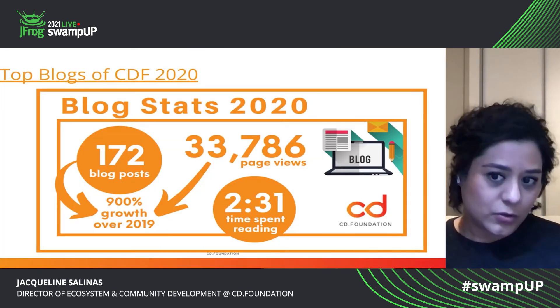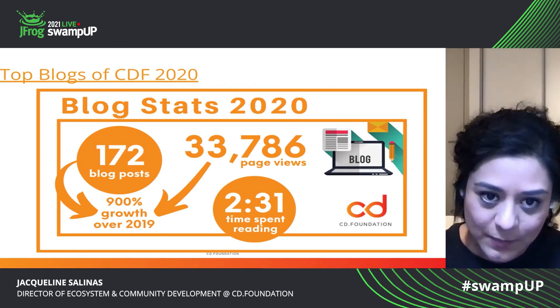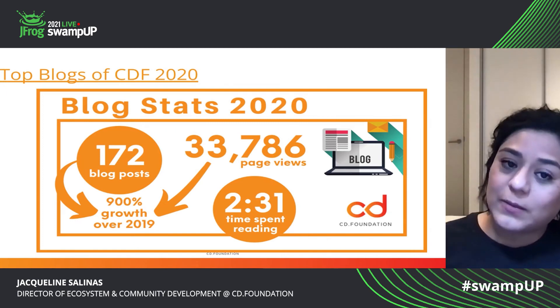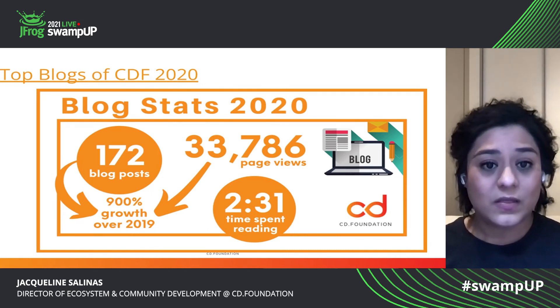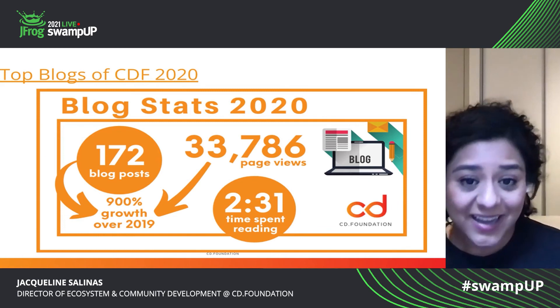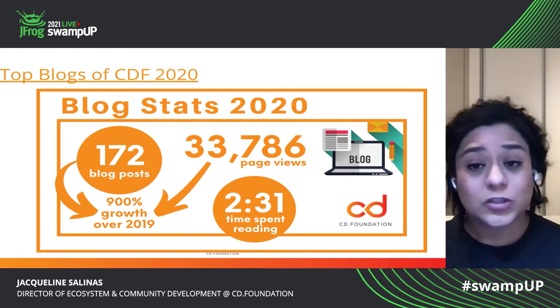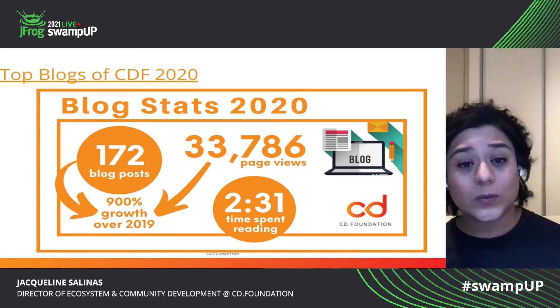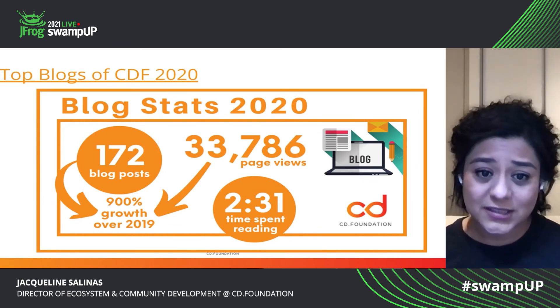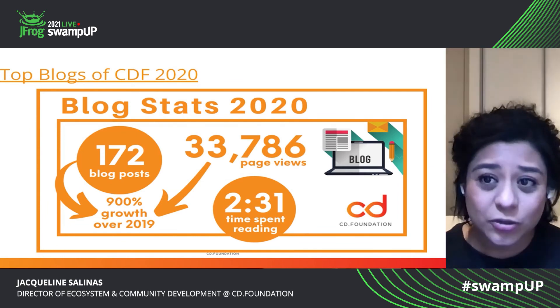These are some strategic programs and results from last year. As I mentioned, we have a blog, and these are some of the blog stats from 2020 and how much we grew because of the contribution from the community. So we were able to publish 172 posts from 2019 — that was a 900% growth.